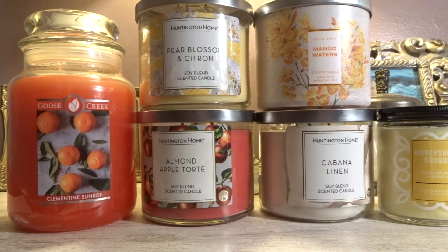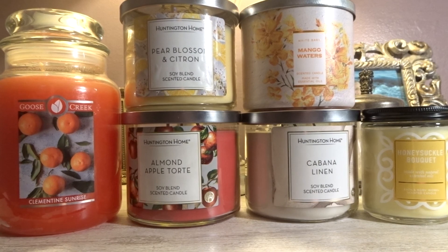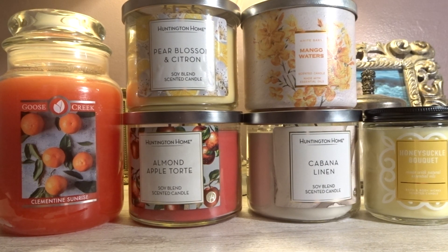So that is my monthly burn and melt basket for the month of May. I hope you guys enjoyed this video. Don't forget to comment, rate, and subscribe. Thank you for watching and bye everyone.